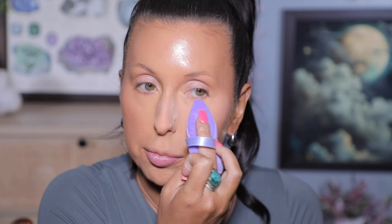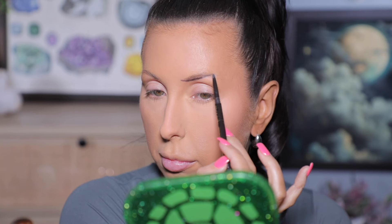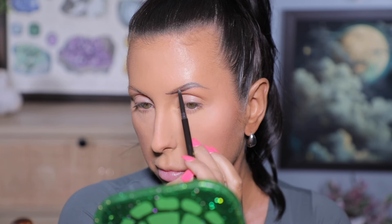We're gonna start with my KimChi Chic Setting Powder in the banana shade — it's gonna give me some brightening, it's under $20, which is really nice. I'm just using this to set the center of my face where I put the concealer. Then I'm quickly filling my brows with my Juvia's Place Brow Pencil — Amazon doesn't have everything Juvia's Place but they do have quite a few things and they are having a sale on this. I just follow the natural shape of my brows, outline and fill them in.